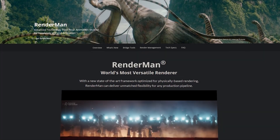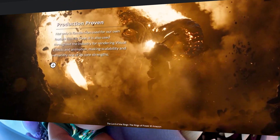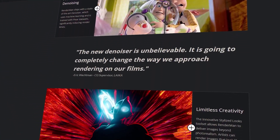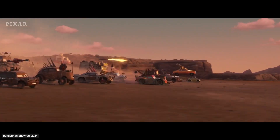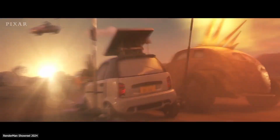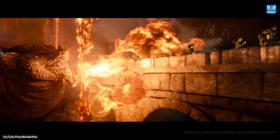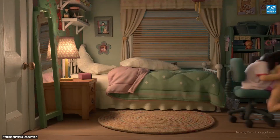RenderMan 27 is out right now. It will be a paid upgrade for studios, but Pixar also offers a free non-commercial RenderMan 27 edition with all these new features enabled. This means hobbyists and independent artists can download it and use it for free — all these cutting-edge technologies at your fingertips.